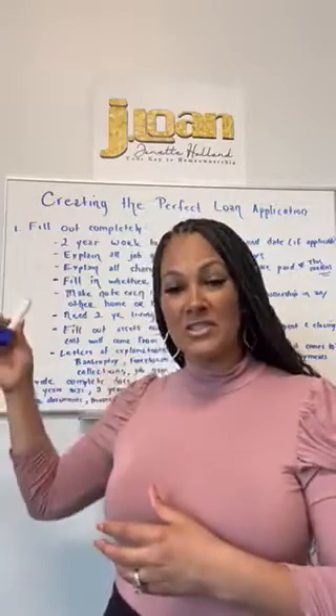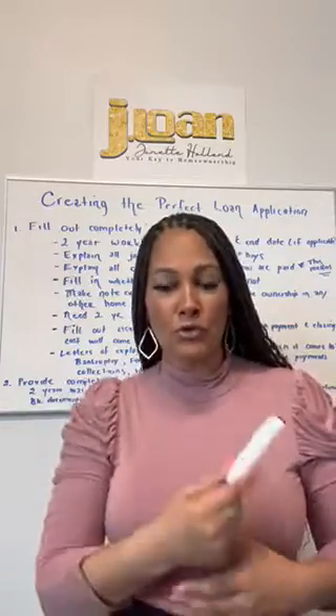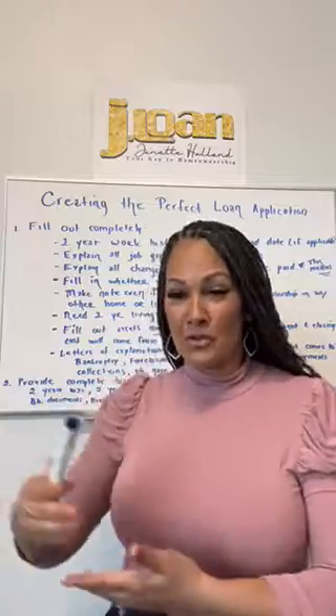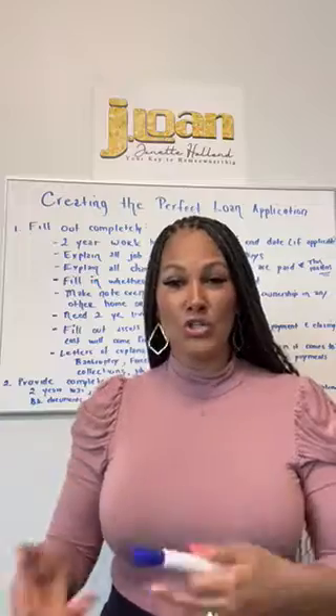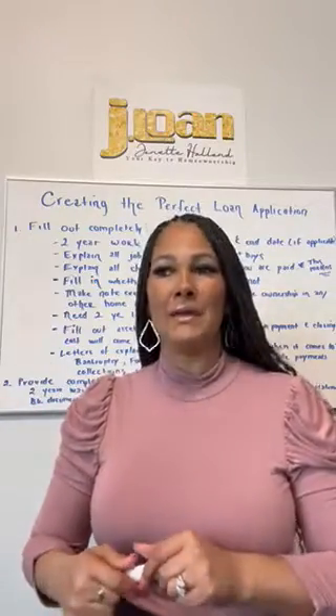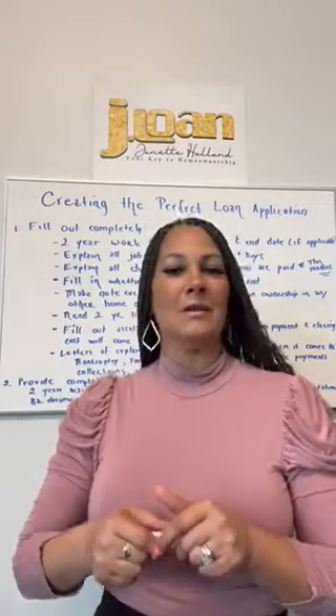Some programs will not like if you have a 30-day job gap. Some programs, if you've had a six-month job gap, will want you to be on your current job six months. So if you give us false information on the application and we pre-approve you, then once we get your verifications of employment back and the dates don't match, it could cause you not to qualify or we'll have to change your loan program. That causes disappointment and unneeded stress.